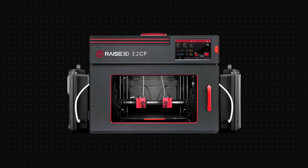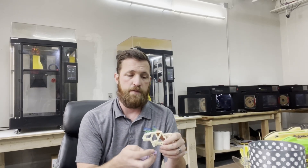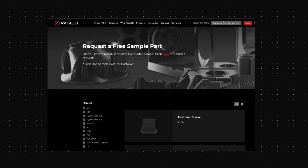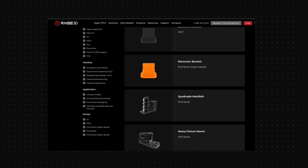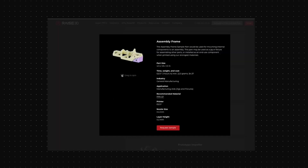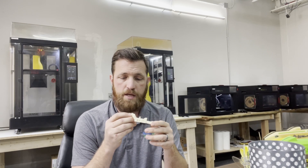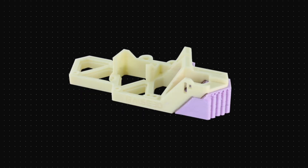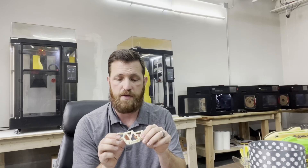The E2 CF is on our list of machines we're looking at getting. We got a sample part — I believe it was glass-filled nylon — and it was a very impressive part. We received it really quickly, maybe a week after we submitted the form. It came with the support material so you get a feel for what the material looks like and how well it fits to the part. What I noticed, material-specific, is just how stiff it is, and the quality is outstanding. The bottom surface looks great, top surface looks great, the details, the holes — everything is really, really impressive. I think the E2 CF is definitely something we're looking at to get parts like this.